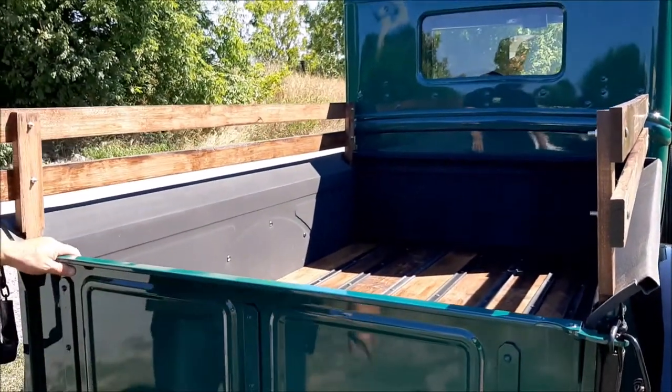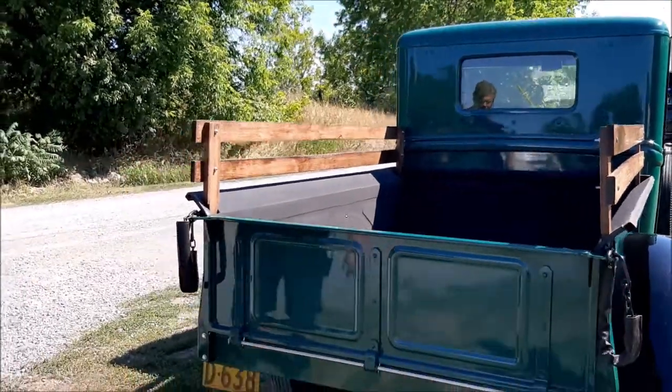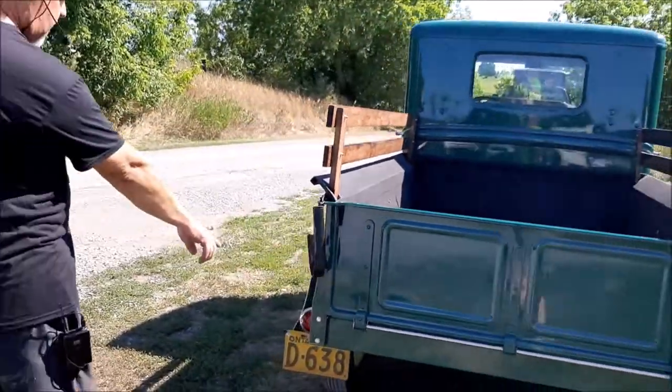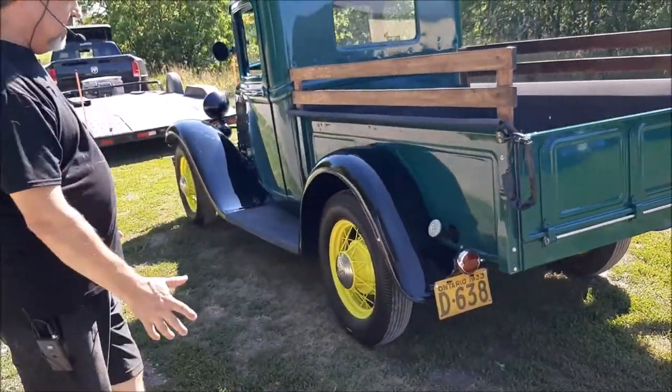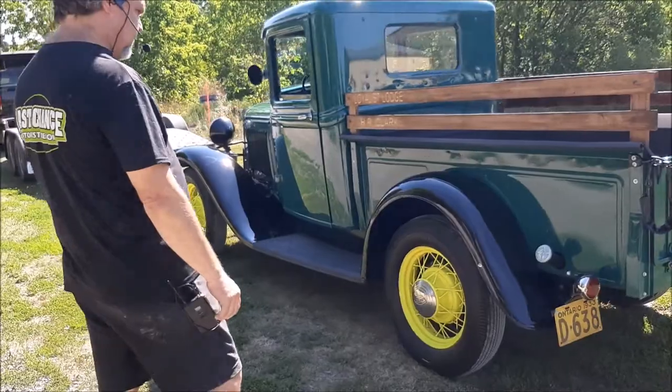We've got stainless hardware to fasten the fenders on. There's a single tail light on the back for brakes, and that's hand signals for turn signals themselves.